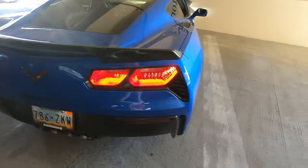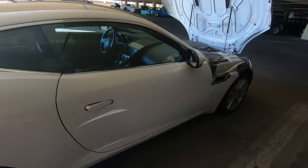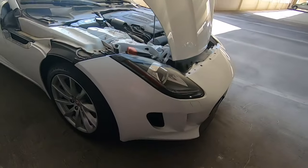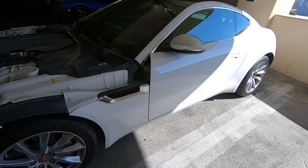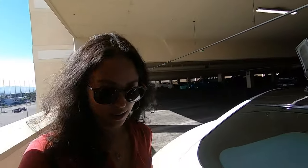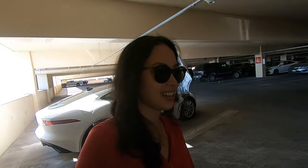Dang, look at this. And then my brother — this is what my brother got. You guys, look at this hood. So yeah, these are the cars, we're gonna be whipping in these cars today.